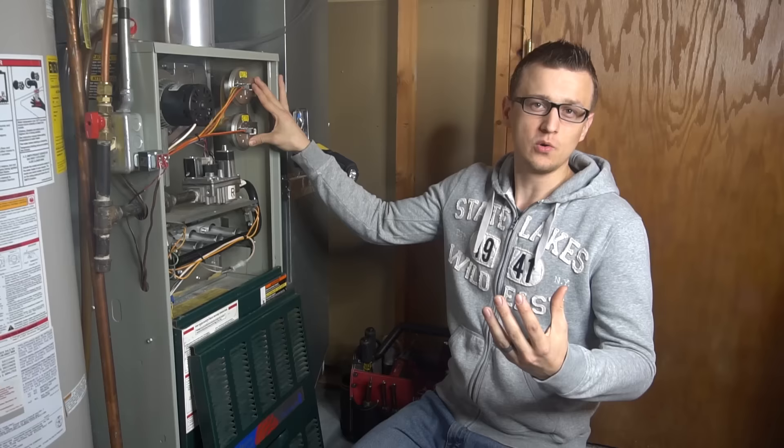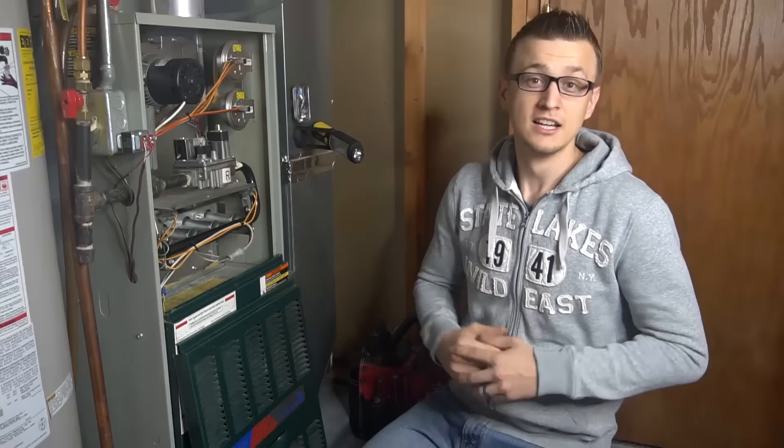There's usually only a few things that cause a pressure switch to trip, and you check those things, and if it's not that, then things can get kind of hairy from there. So I thought I'd make a video of 10 things that can cause your furnace to give you a pressure switch error.